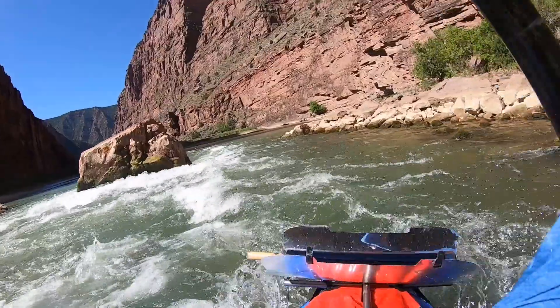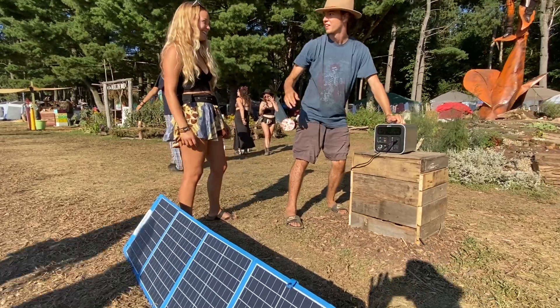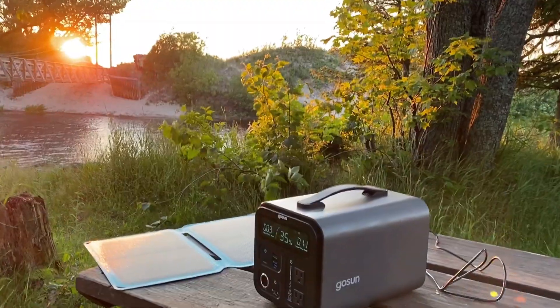We are GoSun, so of course these power banks are also solar ready. We've matched them to a folding 100 watt panel, and any of GoSun's solar panels can be used.